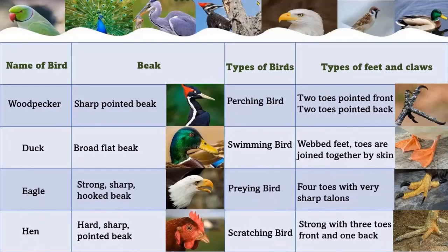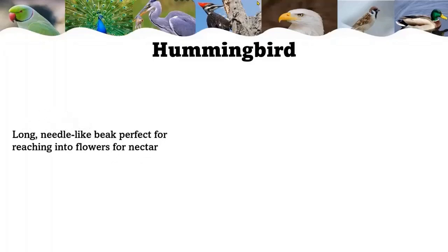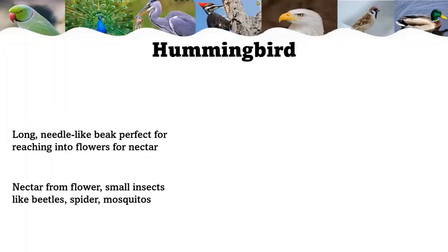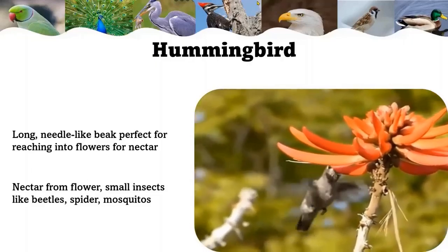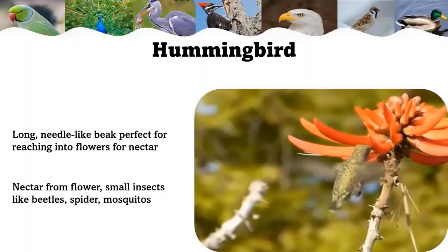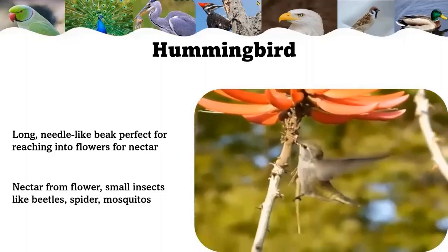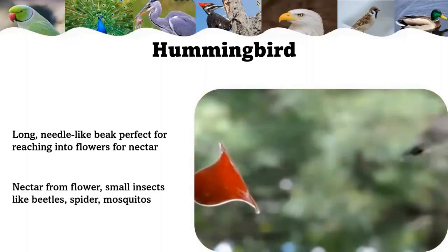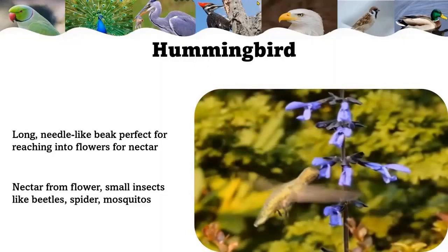Now we are going to see all these birds in detail. Hummingbird: a hummingbird drinks nectar with its long thin beak. Hummingbirds have a long, needle-like beak perfect for reaching into flowers for nectar. Their main diet consists of nectar from various flowers as well as small insects like beetles and mosquitoes.